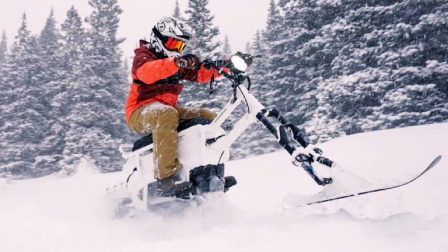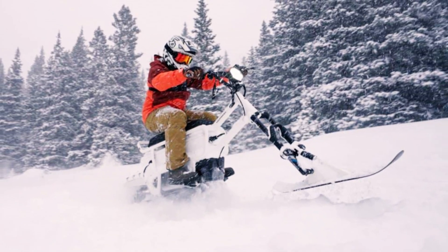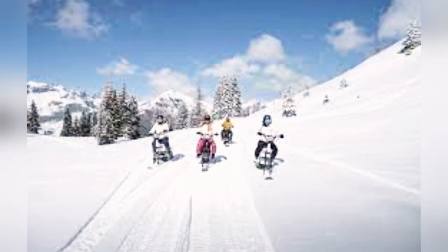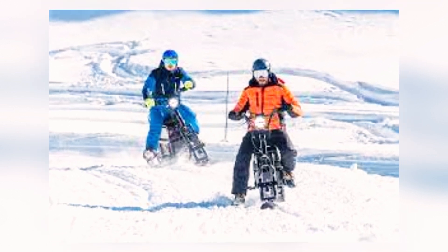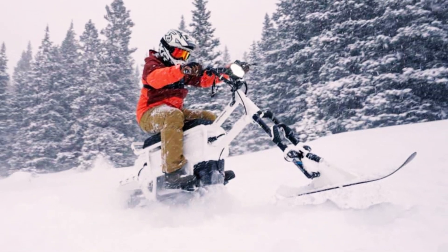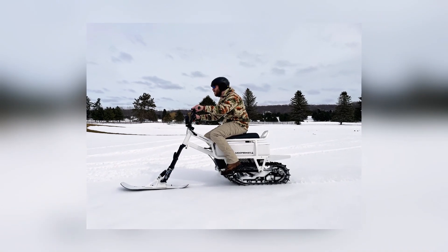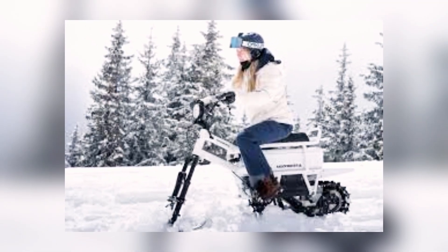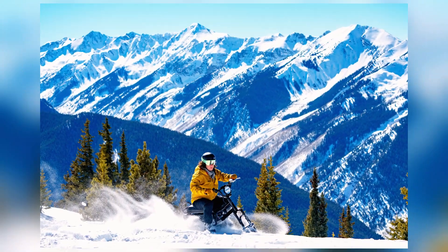Moonbikes. Moonbikes offer an exhilarating and environmentally friendly way to navigate snowy landscapes, combining the freedom of an electric bike with the strength of a motorcycle. Weighing just 87 kilograms including the battery, they are approximately three times lighter than a traditional snowmobile. With a width of only 71 centimeters, they can easily fit through standard doorways. Capable of reaching speeds up to 42 kilometers per hour and running for up to three hours on two batteries, Moonbikes deliver remarkable performance — starting at $8,900.